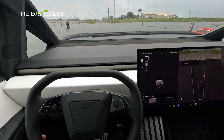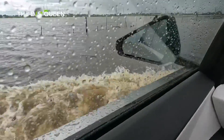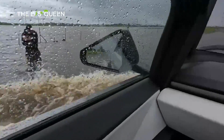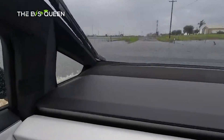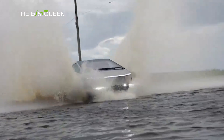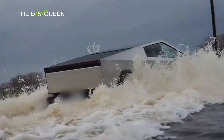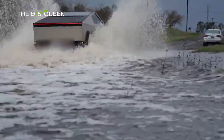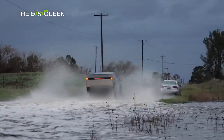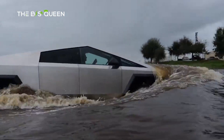Tesla has also fitted the Cybertruck with wade mode. In wade mode, the Cybertruck raises its suspension to extreme height and pressurizes the battery pack with positive air pressure from the air suspension, stopping water from leaking into the battery pack. Elon Musk has even suggested that the Cybertruck can be used as a boat for short distances with only minor modifications to the base truck.